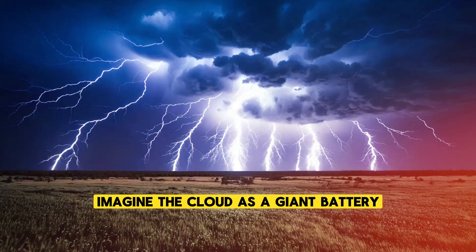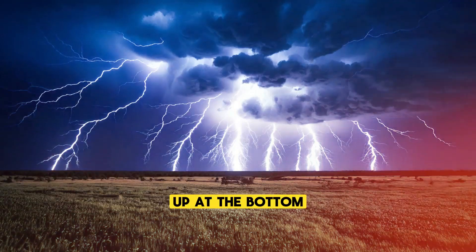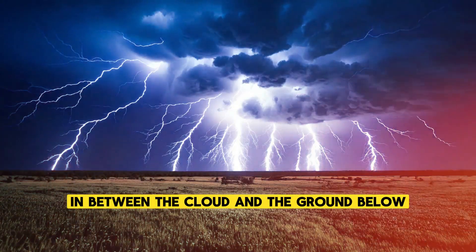Imagine the cloud as a giant battery, with a region of positive charge forming near the top and a region of negative charge building up at the bottom. This difference in charge creates an intense electrical field within the cloud and between the cloud and the ground below.